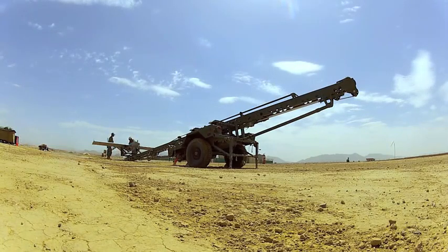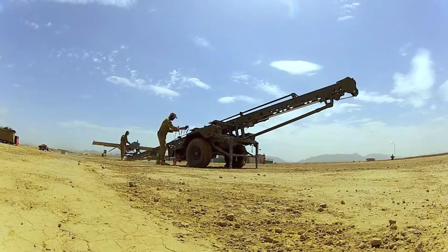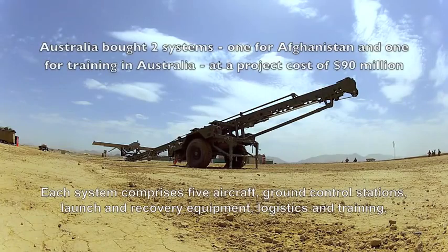The aircraft itself, as you've seen in the photos, is a very capable aircraft. It is a Shadow, made in the US by AAI as the original manufacturer. Australia purchased this as part of a project to replace the system we were using at the time. It's got a sensor payload system that gives it day capability, night capability, and a number of other sensors that give us a better effect on the ground.